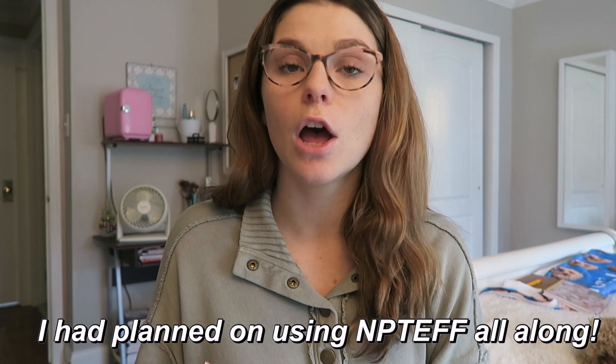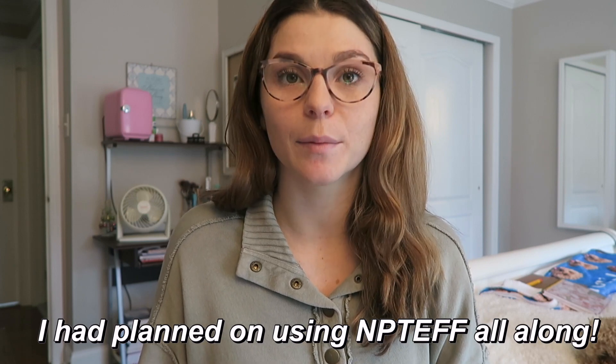I do want to be completely honest with you guys - I planned on using NPTE Final Frontier all along to study for the NPTE because it came highly recommended to me by friends and people on social media as well as people I know in real life. I was planning on purchasing it entirely with my own money - it is pretty pricey - but I personally felt it was going to be worth it for a structured daily plan. I did email Final Frontier about collaborating and they said yes, so they actually provided me with the independent study bundle. I just wanted to let you guys know and thank you so much for supporting my channel.